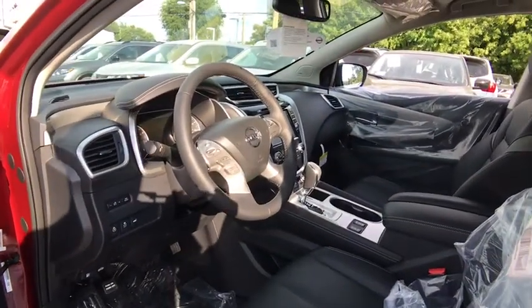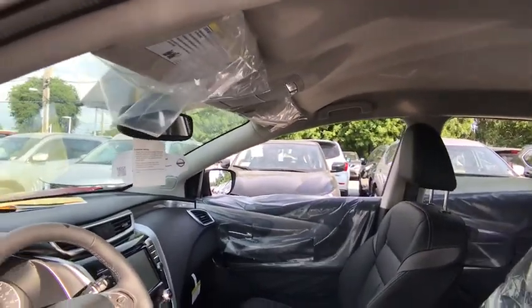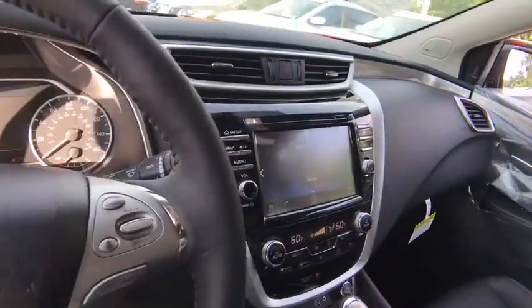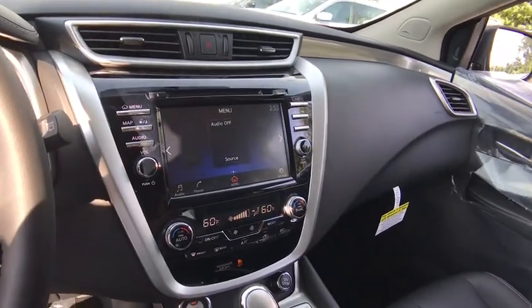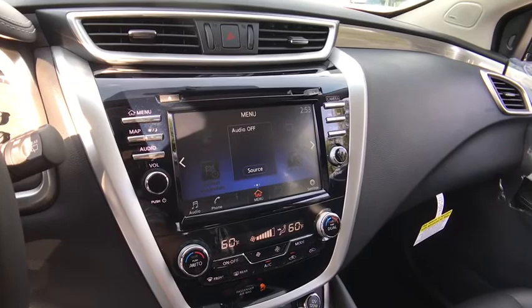Backup camera, Bluetooth, leather-wrapped steering wheel, power steering, adjustable steering wheel, cruise control, keyless start, four-wheel disc brakes, auto-dimming rearview mirror. If affordable style and reliability are what you're looking for,